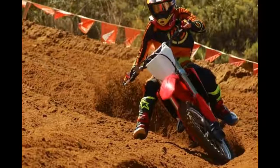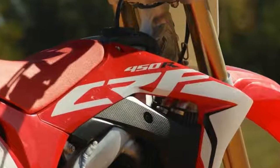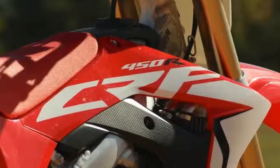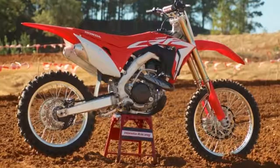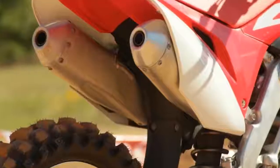I put the 2017 Honda CRF450R through its paces at Monster Mountain MX in Tallahassee, Alabama, and experienced the changes for myself. Here are the 11 fast facts that are essential for you to know.